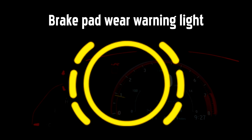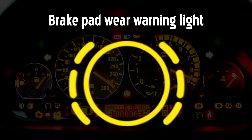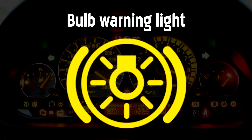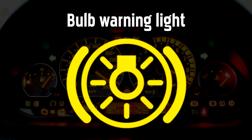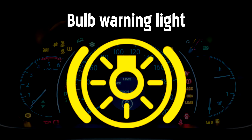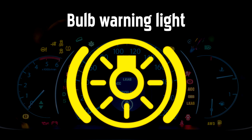Brake Pad Wear Warning Light. If this light comes on it means a sensor has detected your brake pads are too thin. Mercedes-Benz Bulb Warning Light — this light will come on if one of your lights needs replacing. A message on the dashboard should help you identify which light is out.